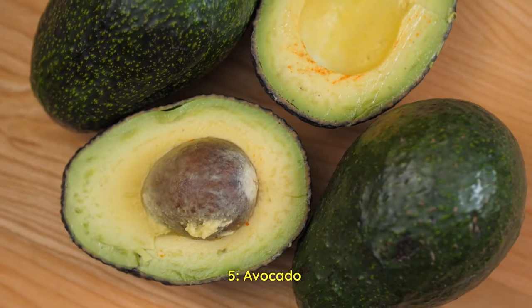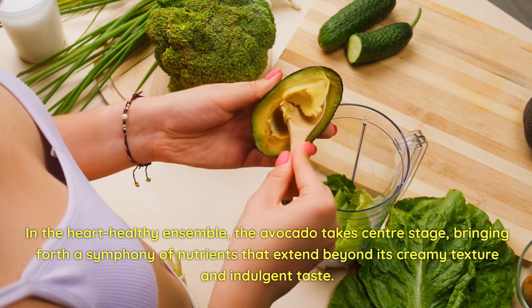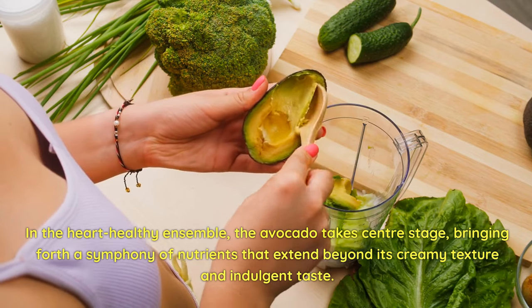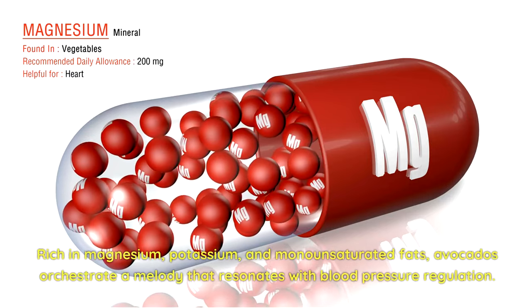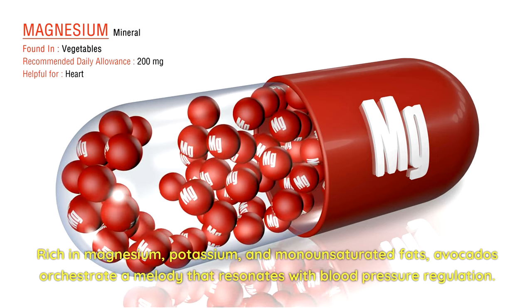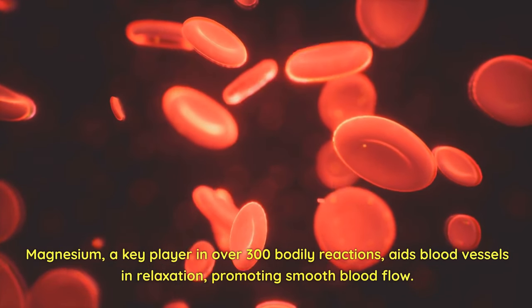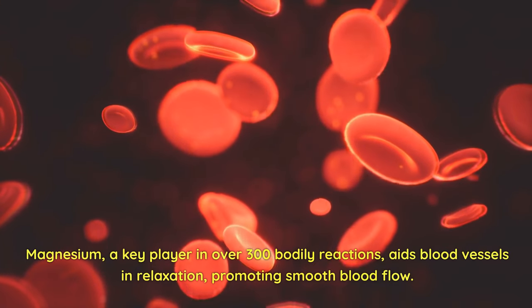5. Avocado. In the heart-healthy ensemble, the avocado takes center stage, bringing forth a symphony of nutrients that extend beyond its creamy texture and indulgent taste. Rich in magnesium, potassium, and monounsaturated fats, avocados orchestrate a melody that resonates with blood pressure regulation. Magnesium, a key player in over 300 bodily reactions, aids blood vessels in relaxation, promoting smooth blood flow.